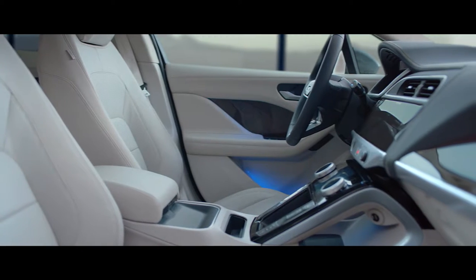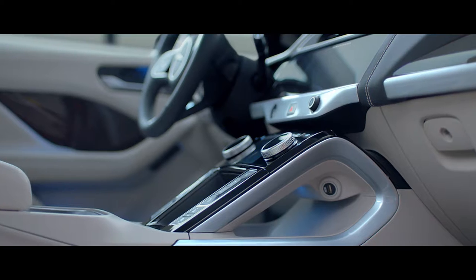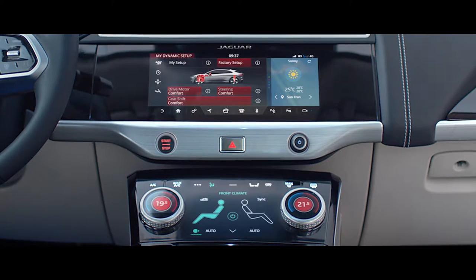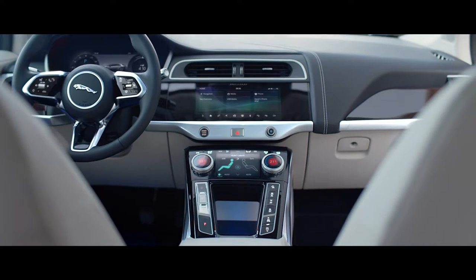Inside, we kept closely to the concept interior. I'm a great believer in tactile controls — natural, intuited rotaries — rather than just touch screens and voice control. So we've incorporated a mix of these into the advanced flight deck.